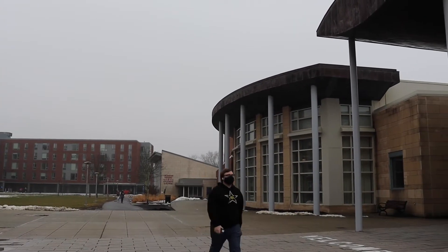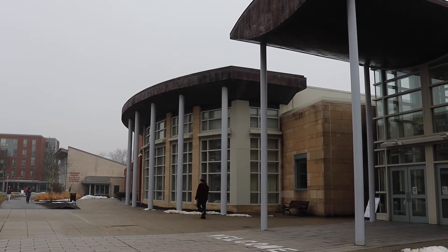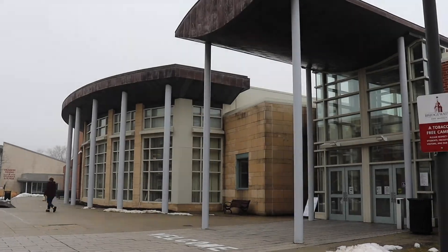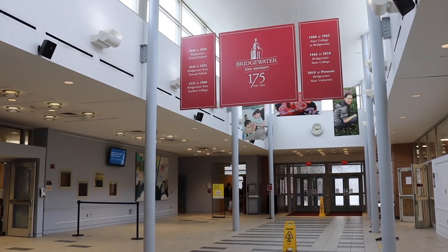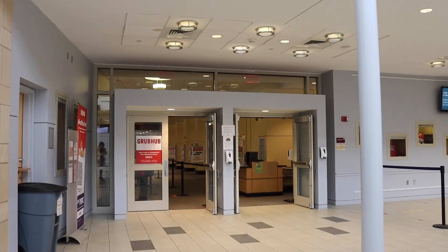ECC — East Campus. Located on East Campus, very close to Wagon, right opposite the Stone House Hall. When you come into the building, at the right side you will find Dunkin Donuts and at the left side the dining hall.